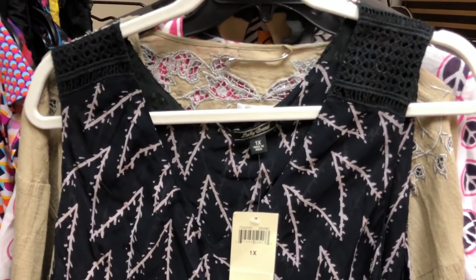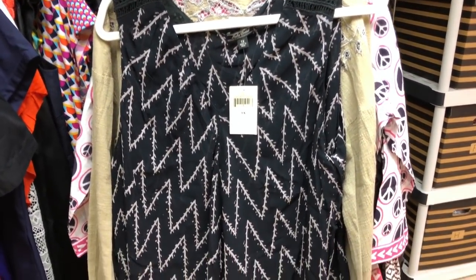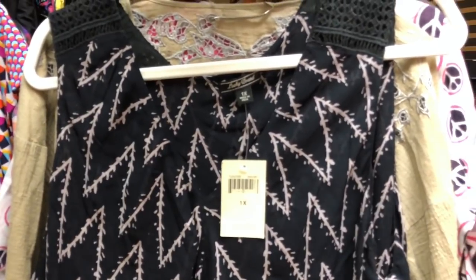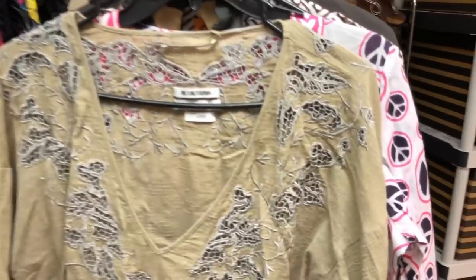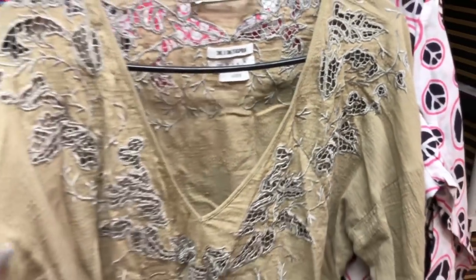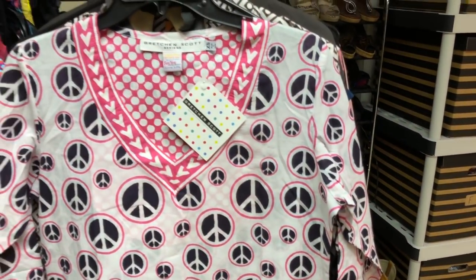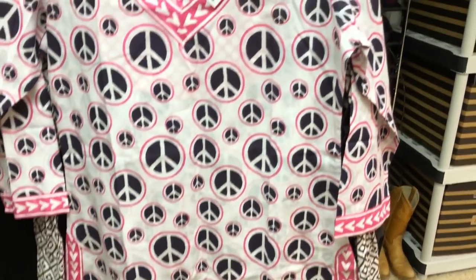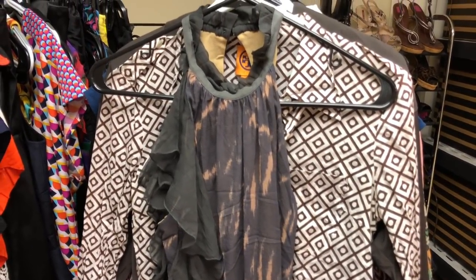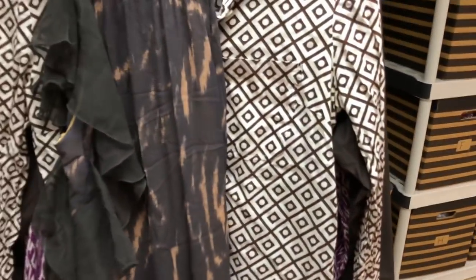So I did the shirts first and separated them out. First one is a brand new with tag Lucky Brand 1X kind of tank top. Then this is a One Teaspoon Luxe embroidered shirt — it's really cute. Then I got a Gretchen Scott Designs new with tag tunic top. I thought it was really cute with the peace signs. Then this is just a Weston Wear Anthropologie kind of top with like ruffle side detail.